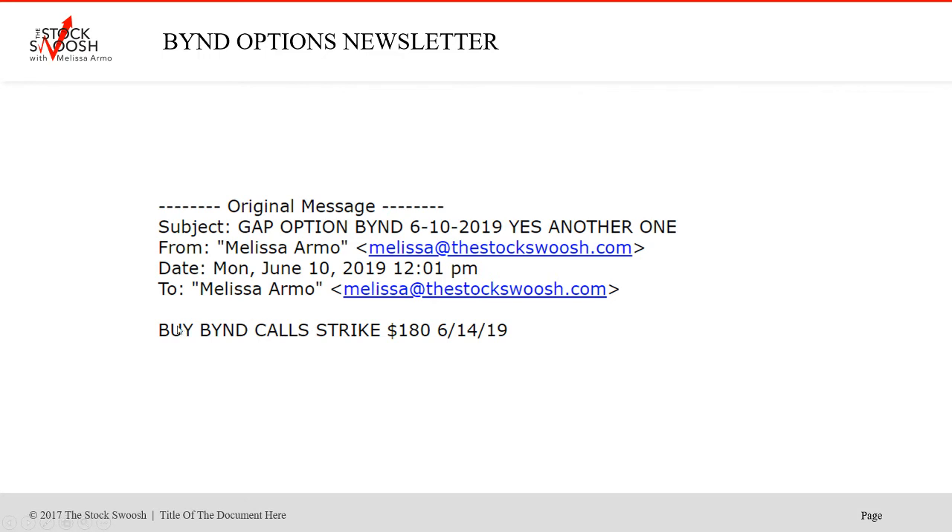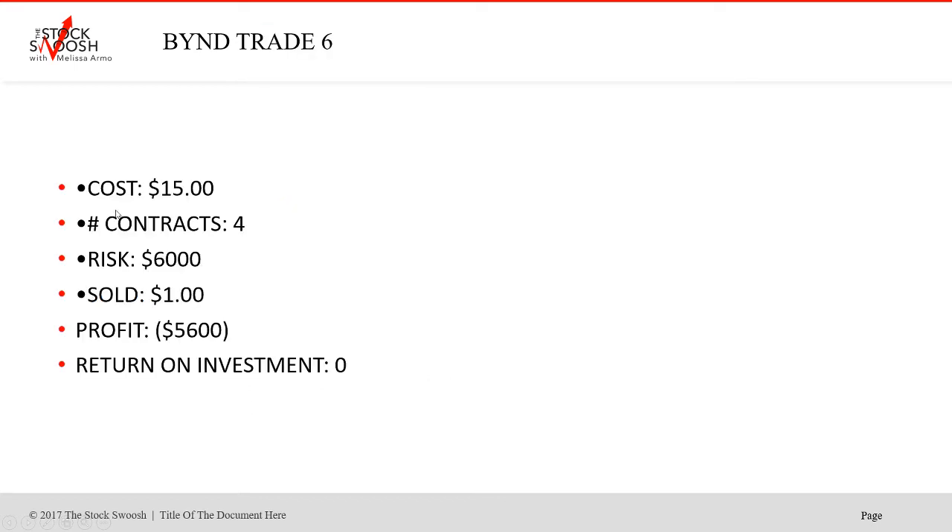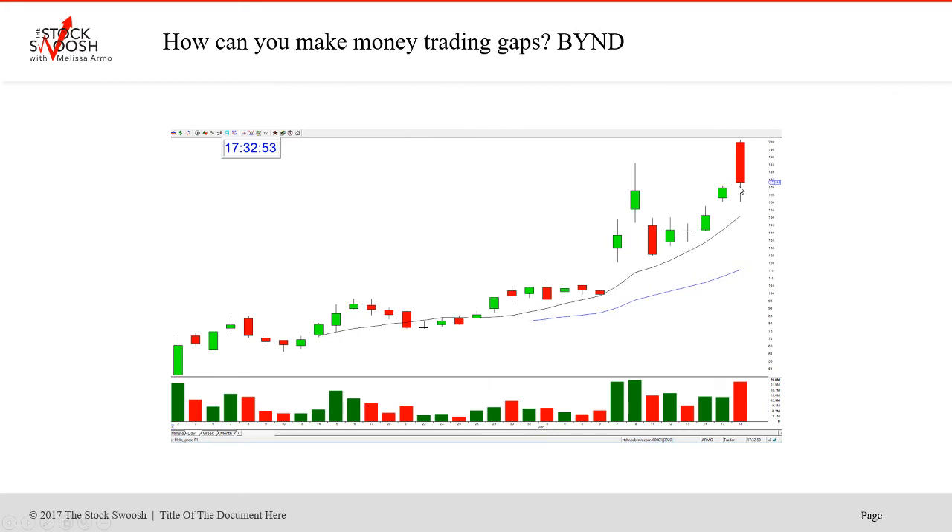I also called one at lunch — the 180 strike — which was profitable if you got out that day. Cost $15,000 for four contracts, $6,000 risk. Sold at $1 because it didn't go — the next day it gapped down and failed. This was the only loss so far this whole month. The stock closed here, gapped up in the rally, gapped up again Monday, and then gapped down to stay, so the 180s did not play out.